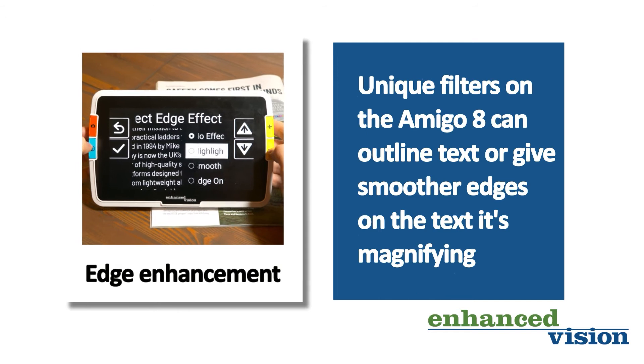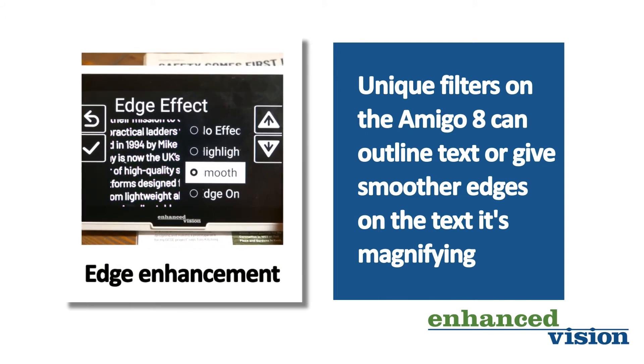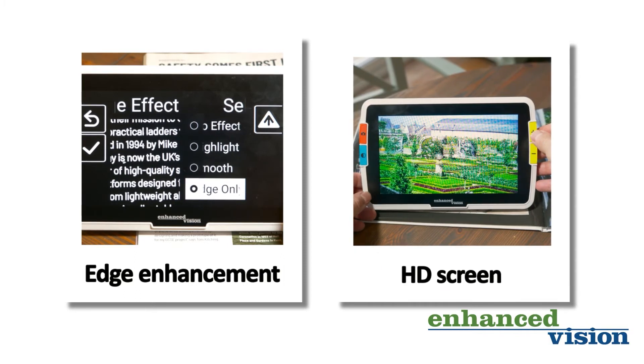Unique filters on the Amigo 8 can outline text or give smoother edges on the text it's magnifying, whilst the high resolution screen shows everything in amazing clarity.